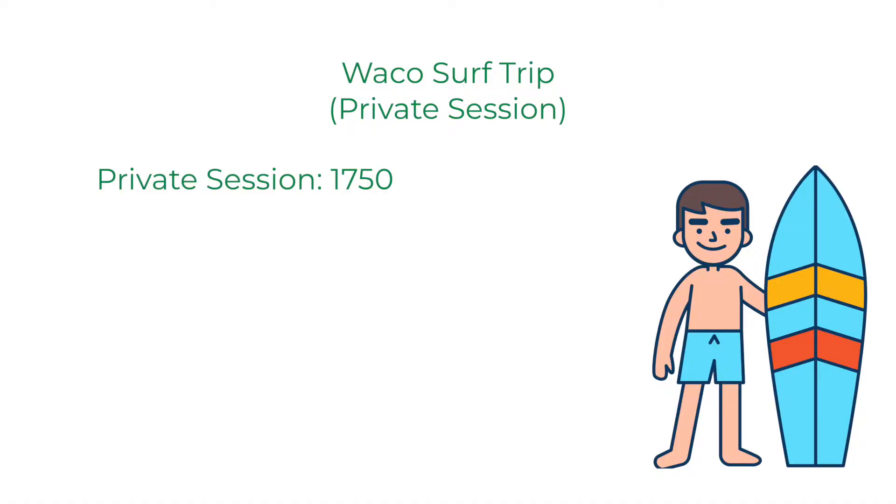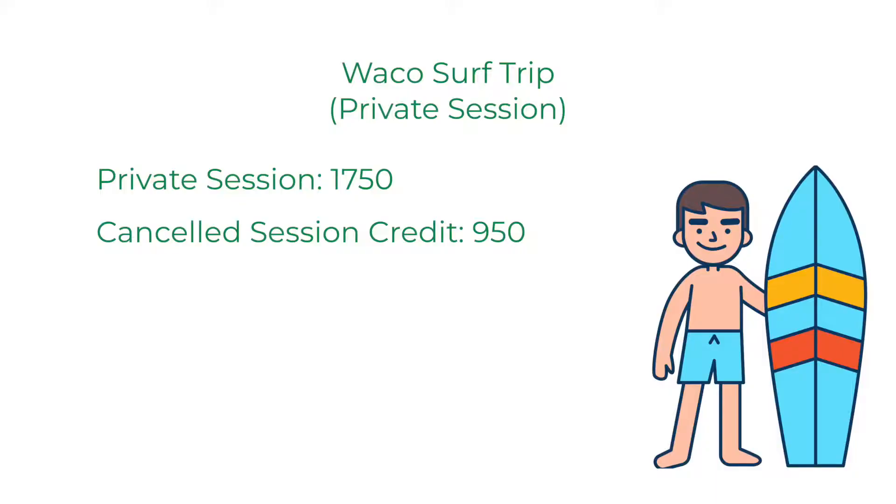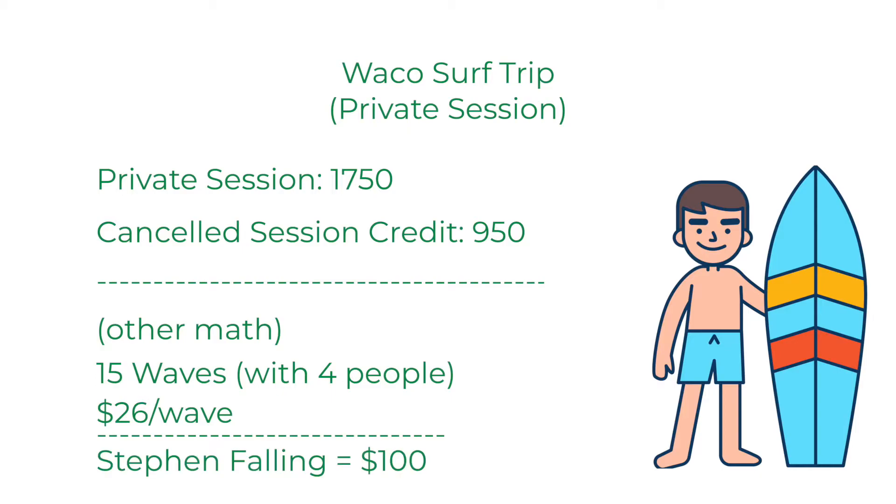A private session ran us almost $1,800. Granted, we had some credit that rolled in so out of pocket we only paid $200, but ultimately between the four of us we paid $1,800. It breaks down to about 15 waves per person with four people splitting it — each wave comes out to like $26 or $27 a wave. I literally spent a hundred dollars falling on every right wave and getting pounded into the concrete and breaking my board. Just don't fall next time.